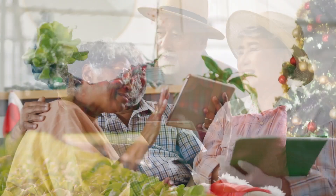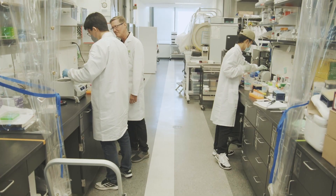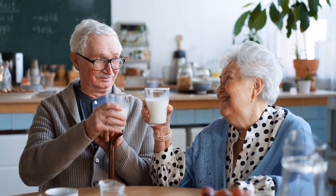It turns out, even as we age, components in milk can stimulate our immune system. UV treatment protects the immunological factors in milk.